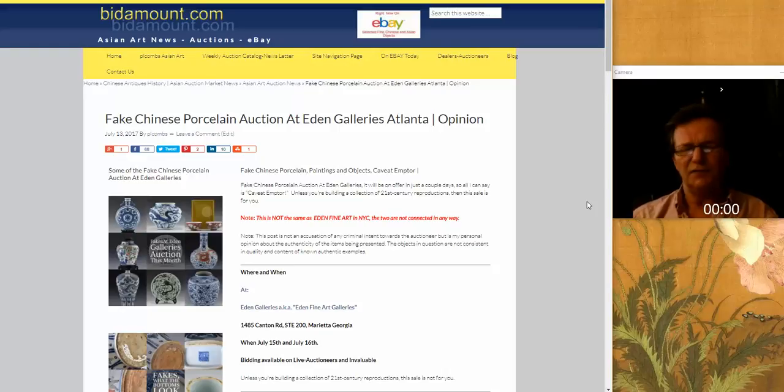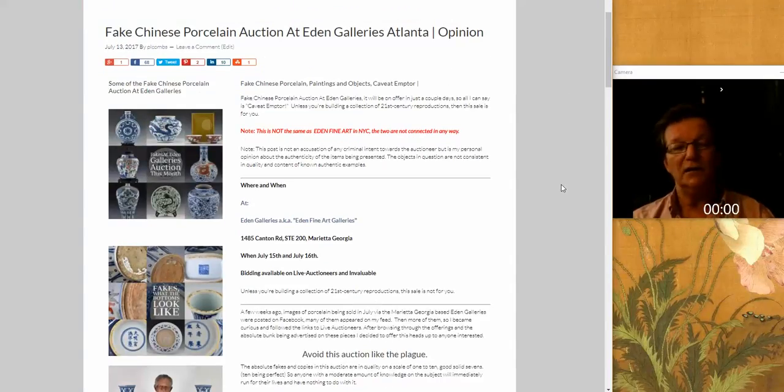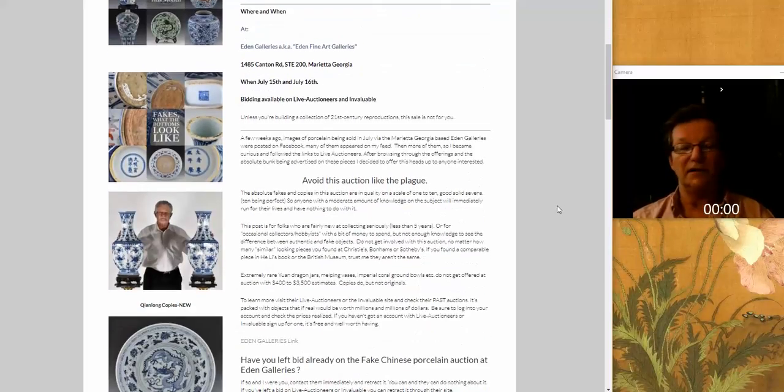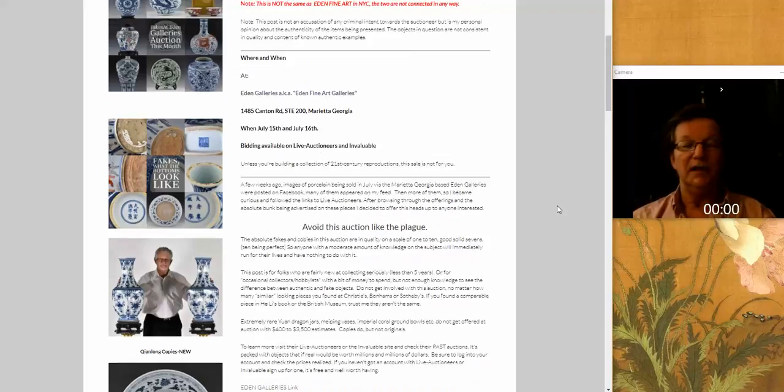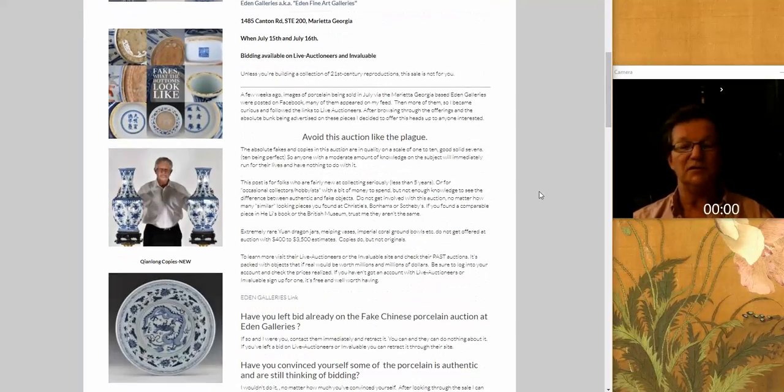A few weeks ago, some folks started posting images of vases and jars that were coming up in a mystery auction somewhere — moon flasks, Qianlong pieces, coral ground bowls and everything. We decided to take a look because it all seemed a little too good to be true. The auction is being conducted in Marietta, Georgia, by Eden Galleries. I don't know them, and I don't know how much they know about Chinese art, but if they're selling these porcelains, they don't know much.